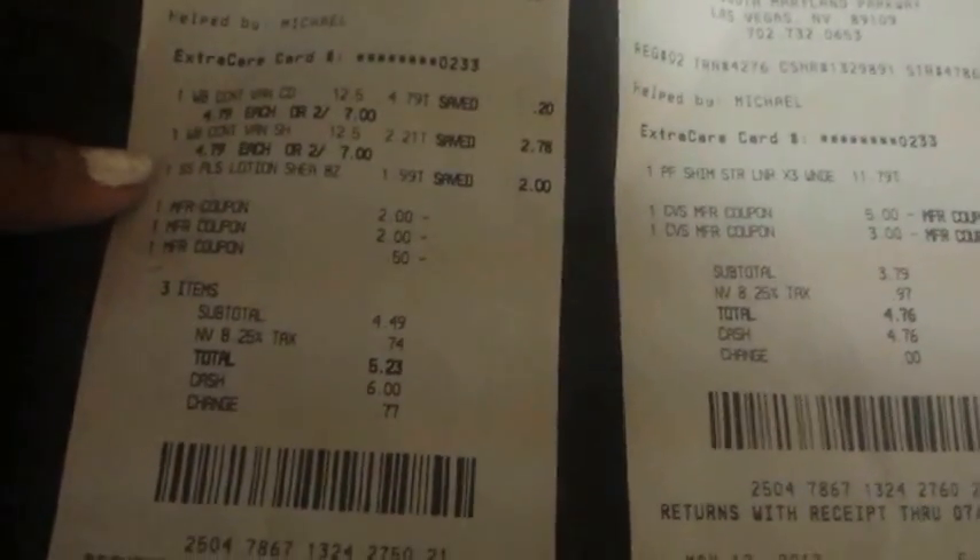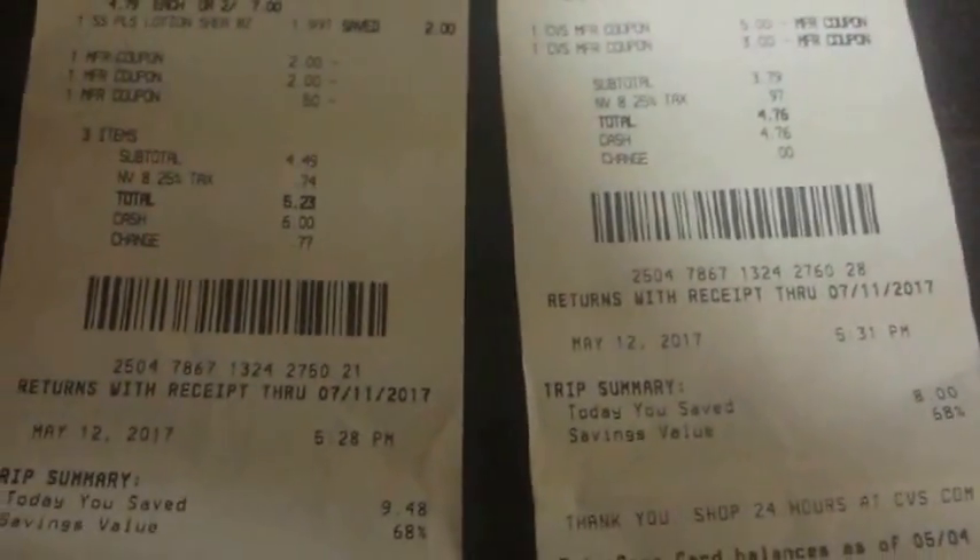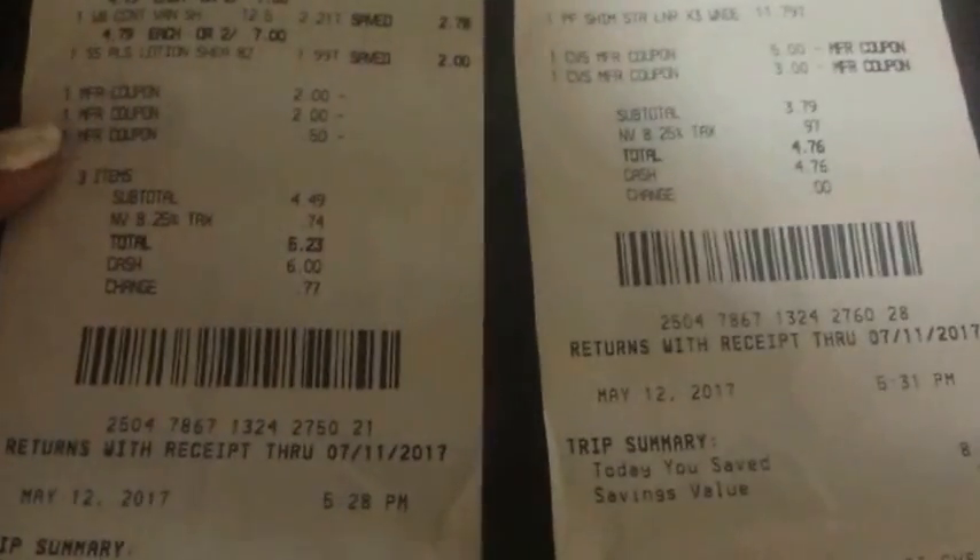Here you can see both my two dollars off coupons and my 50 cents off. My out-of-pocket before tax was four dollars and 49 cents, and then I got back three dollars and fifty cents in ECBs — so it was about a dollar for all of it. That was really a moneymaker deal.